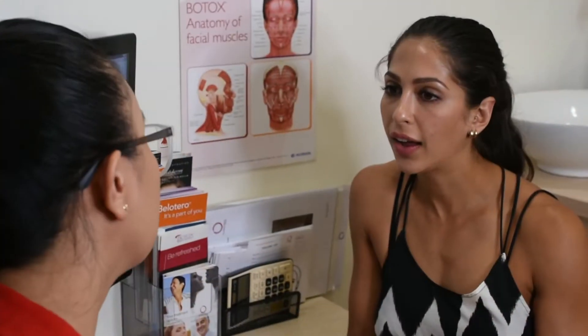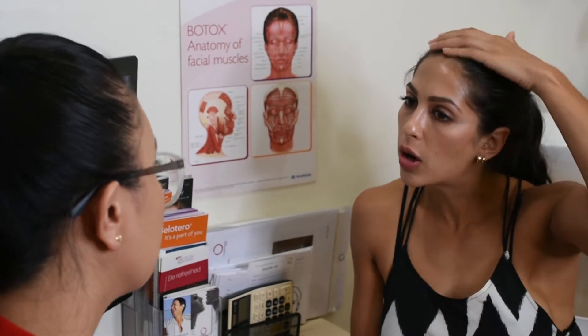Hi, I'm Caitlin, a cosmedicine nurse at The Face Place, and today we're looking at how we can improve hair loss with platelet-rich plasma.